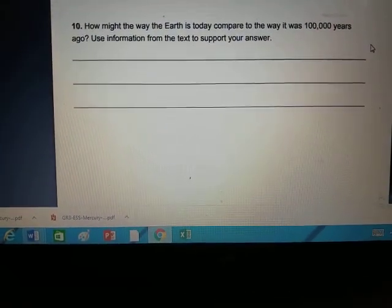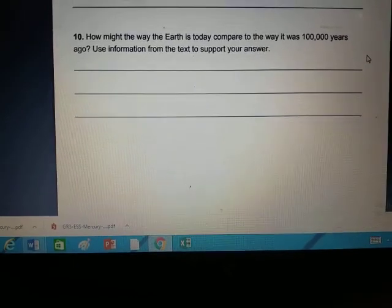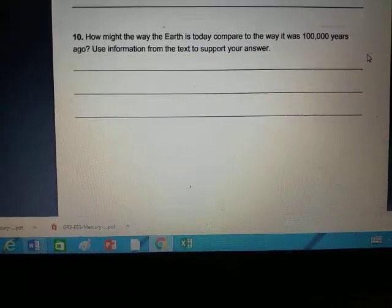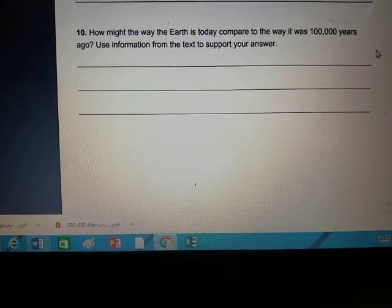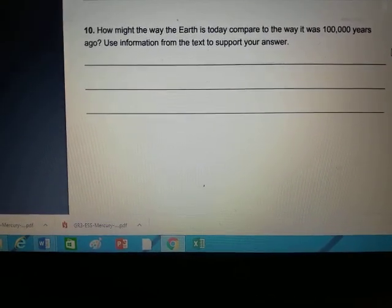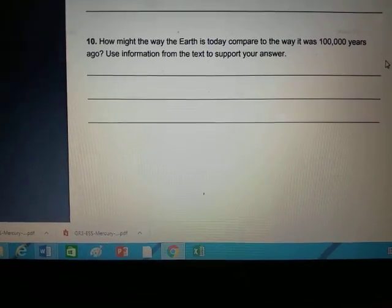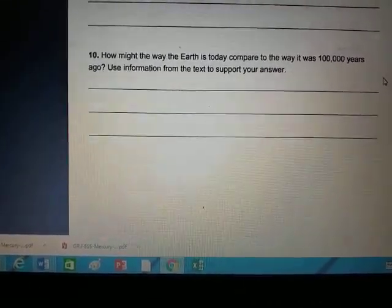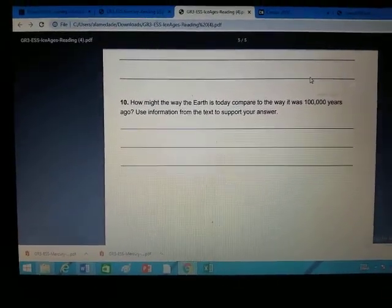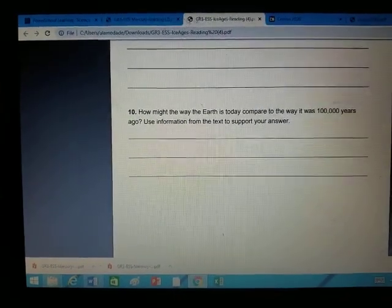Number ten: how might the way the Earth is today compare to the way it was a hundred thousand years ago? Use the text to support your answer. Answer: 'Compared to a hundred thousand years ago, Earth...' and tell me how they are different, then use the text to support your answer. Please do this in your notebook, or you can print it out and write in it, or test if you can type in it on PowerSchool. I will be sending your parents both of these — remind yourself to do both of them, not just one. And that's it for science!